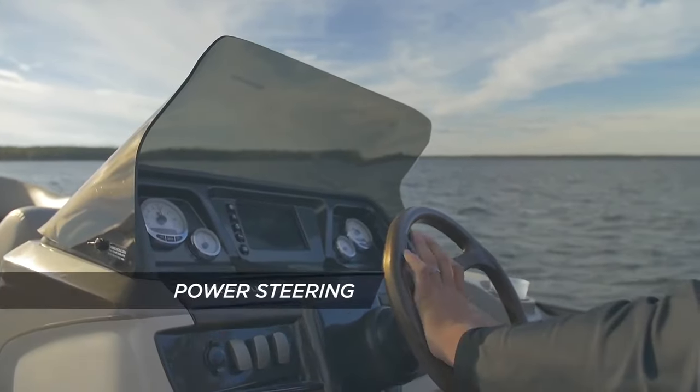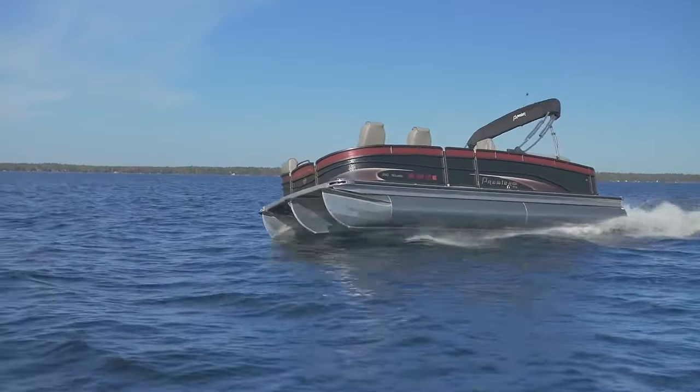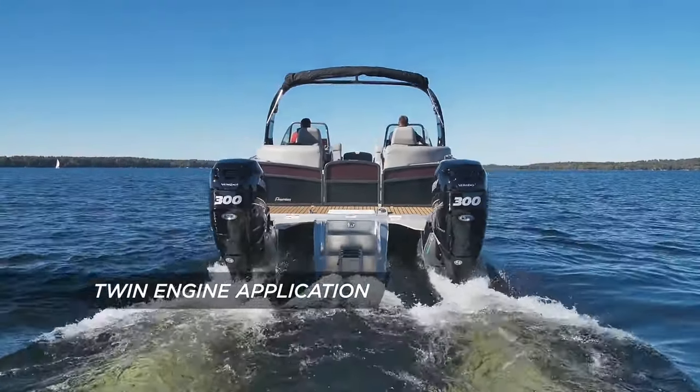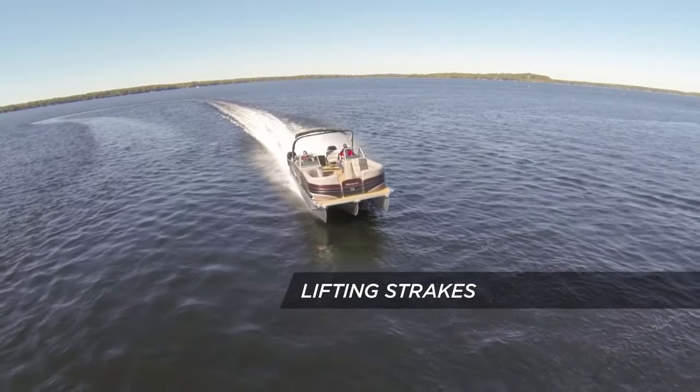Today's PTX is available with power steering options for effortless maneuvering, and twin engine applications for the ultimate in power and lifting strength for efficient performance.